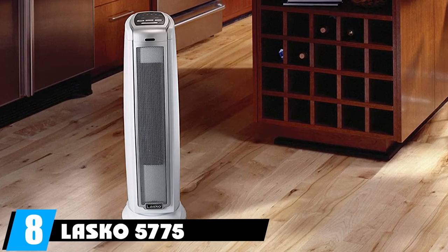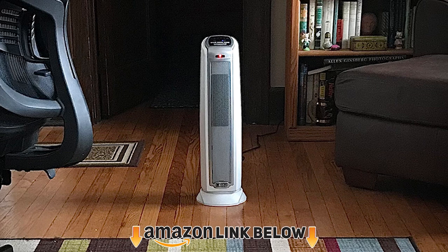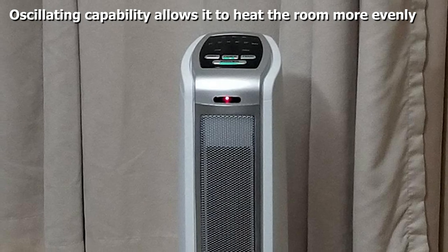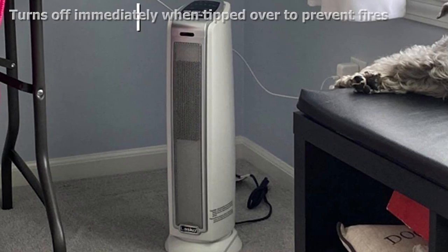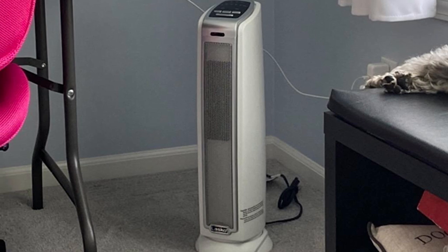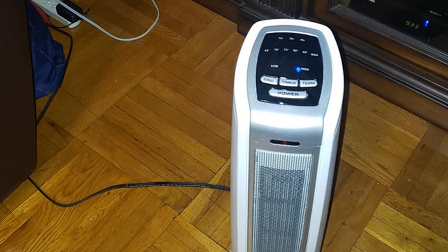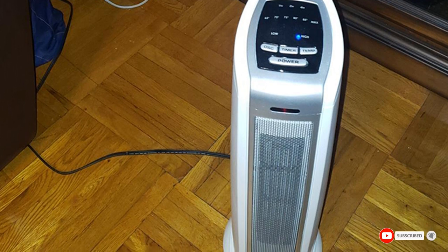The number eight position is held by the Lasko 5775 Electric 1500W Ceramic Space Heater Tower. This 1500-watt heater combines oscillating action with a blower for effective heating at home or in the office. The exterior stays cool to the touch and there is overload and tip-over protection. It uses 5,100 BTUs to heat over 300 square feet with forced air. Two power modes of 900 and 1500 watts are available, a thermostat offers six preset temperatures, and there's a built-in timer with a maximum of seven hours. It comes with a handle for portability, though there is no remote control.